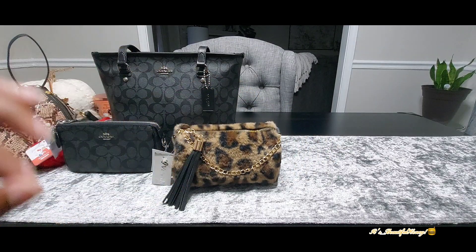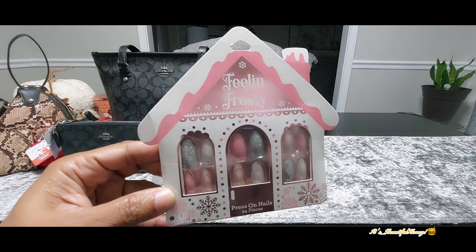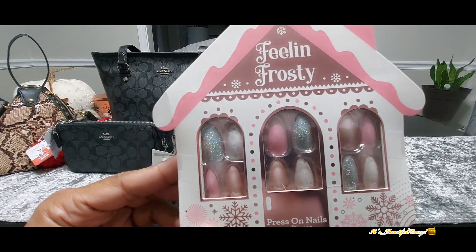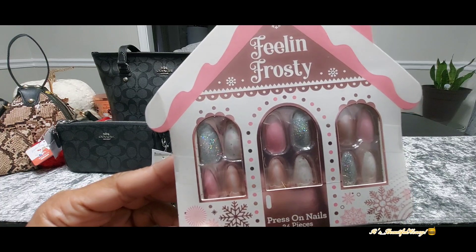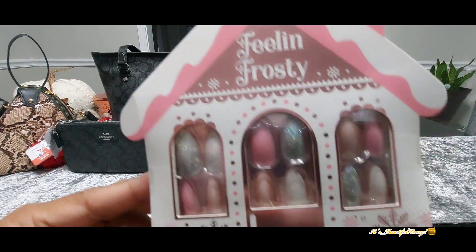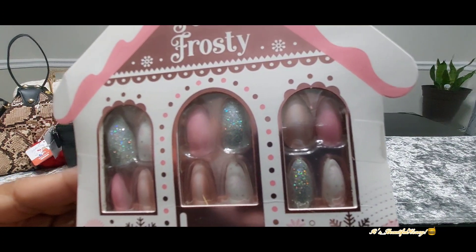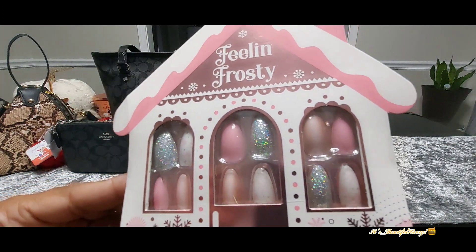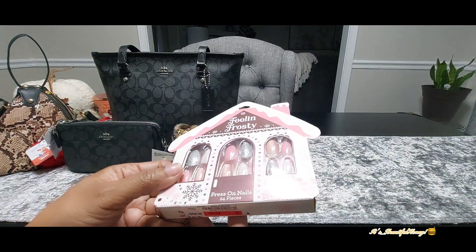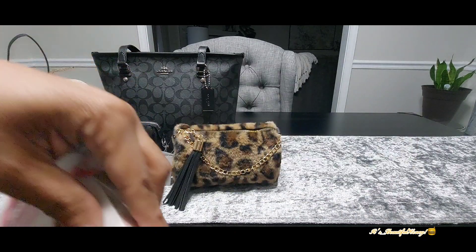Next, I picked up some press-on nails. I said I don't wear nails much anymore because of work — I just don't have time to put them on and take them off. But I picked up these anyway. They're called 'Feeling Frosty' and they have different shades of pinks, some glittery ones, and some with little snowflakes. I got this from Ross for $2.99 and it's a set of 24.